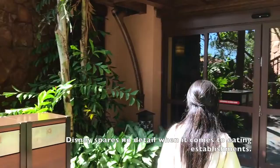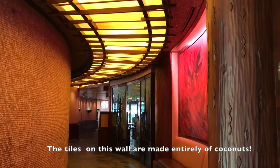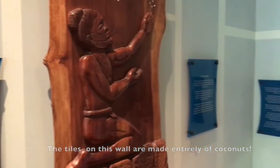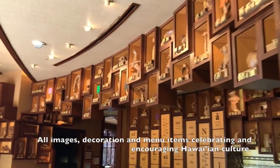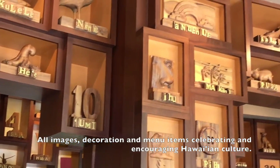Disney spares no detail when it comes to eating establishments. The tiles on this wall are made entirely of coconuts. All images, decorations, and menu items celebrating and encouraging Hawaiian culture.